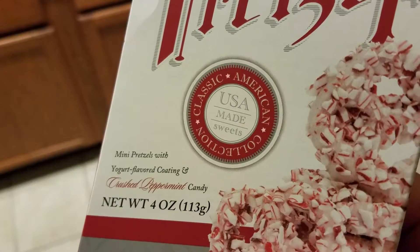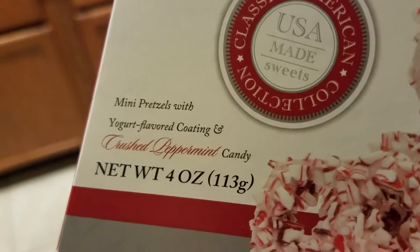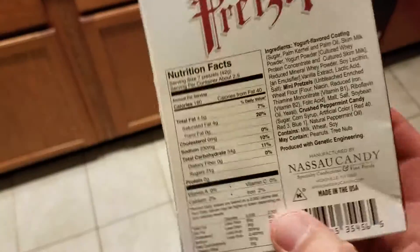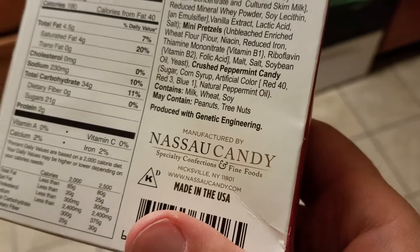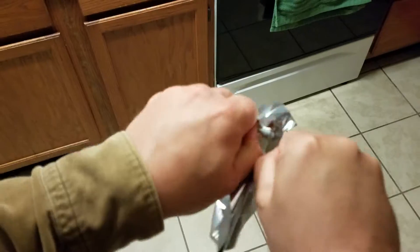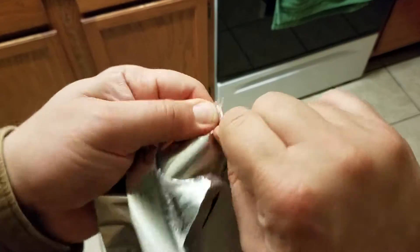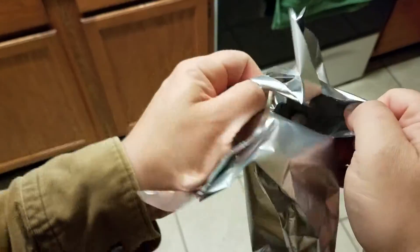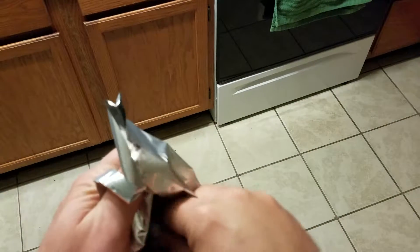Interesting. So the brand is Nancy Adams — I've never heard of that brand before. Classic American Collection — mini pretzels with yogurt flavored coating and crushed peppermint candy. Interesting enough. Made by Nassau Candy out of Hicksville, New York.